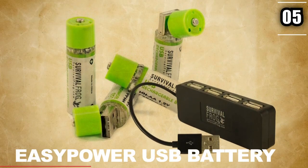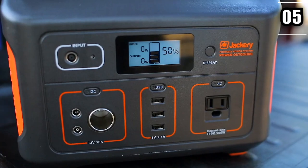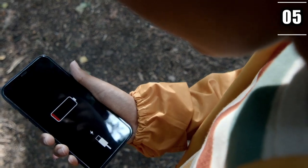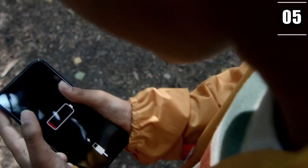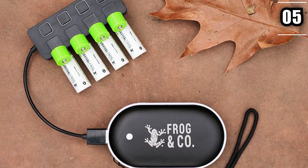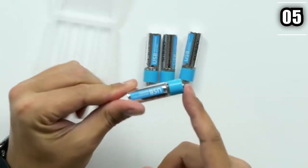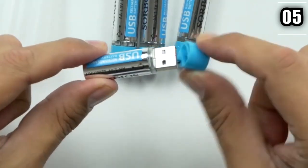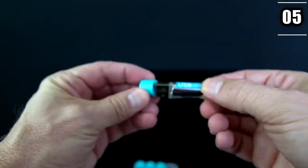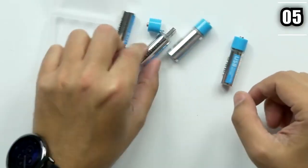Number 5: Easy Power USB Battery. It's no lie that most survival gadgets work on typical AA batteries, and those batteries have a tendency to die quickly. In order to keep your gadgets powered, you'll need a whole lot of them at your disposal. Fortunately, there is a fix — USB chargers like the Easy Power USB Battery, which is currently hot in the market. This device will keep all your other gadgets working, eliminating your worries about saving batteries. And if you're wondering how to charge the device itself, the Easy Power USB Battery doesn't require all that hassle.